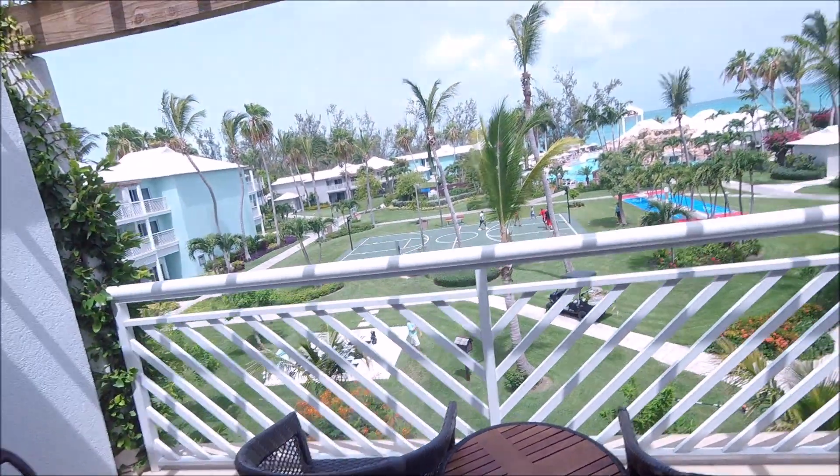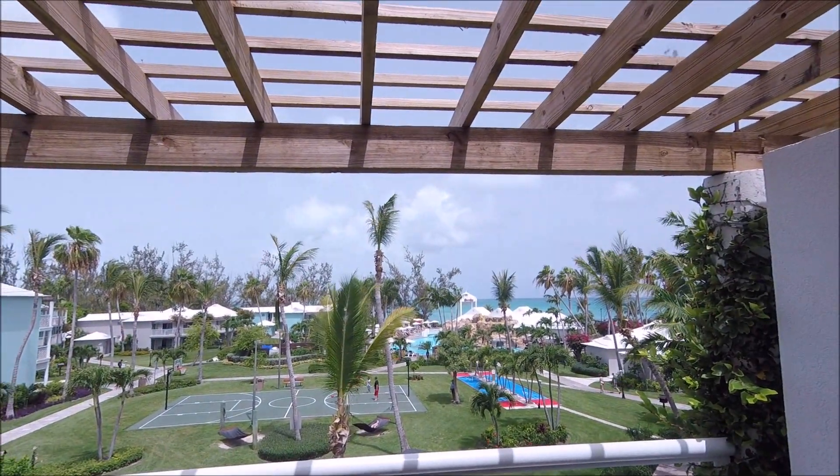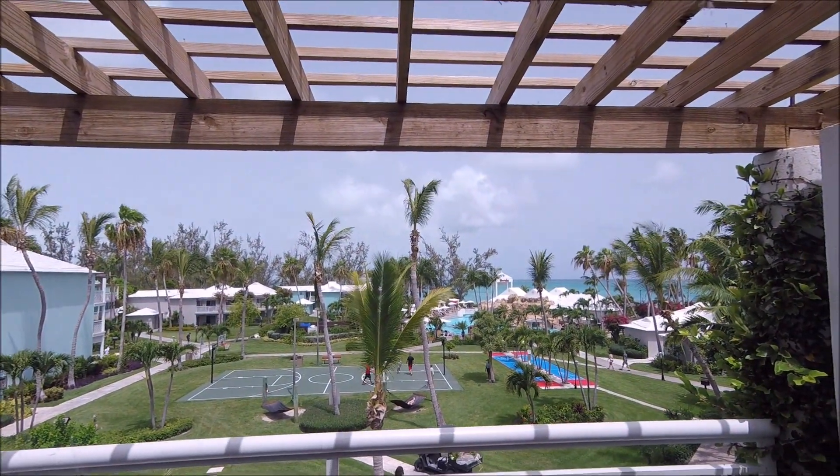And a balcony overlooking the pool and the sea, and a basketball court.